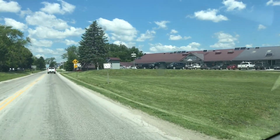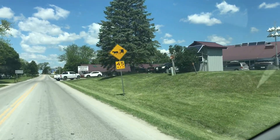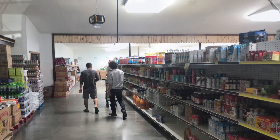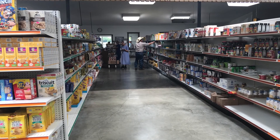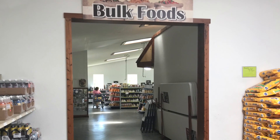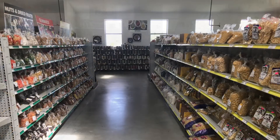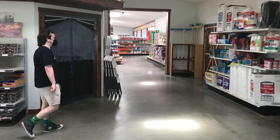Now off to Jamesport Country Store. What I noticed about this store was it was larger than H&M store. It had a bulk food section and also had groceries too — a very delightful store. One thing I noticed about the stores in Jamesport is that the cashiers were all Amish or Mennonite women, whereas in Winston, Missouri they were all men who were cashiers.